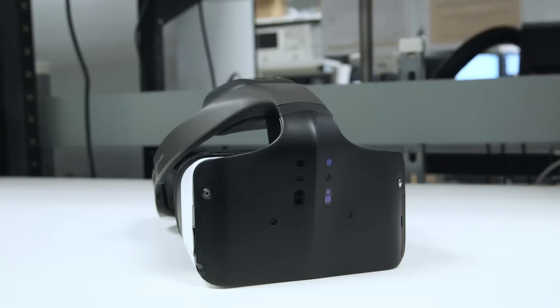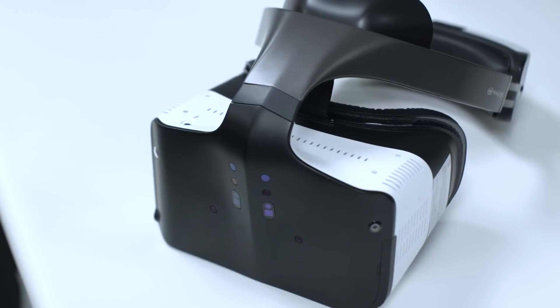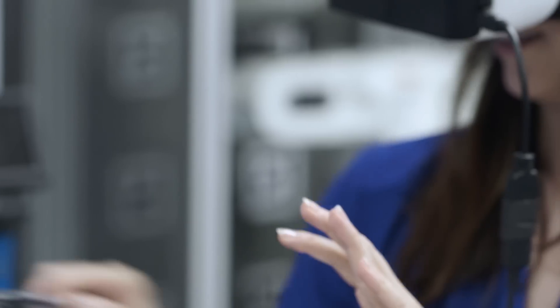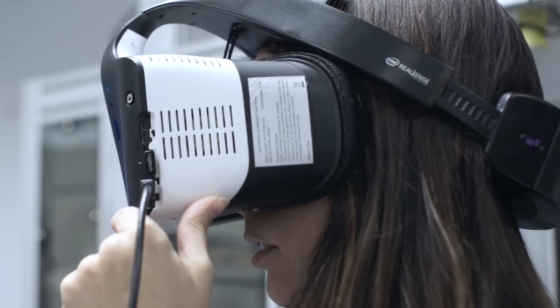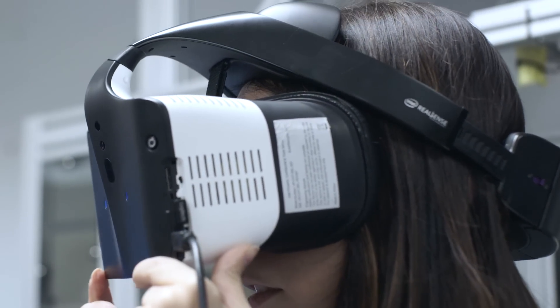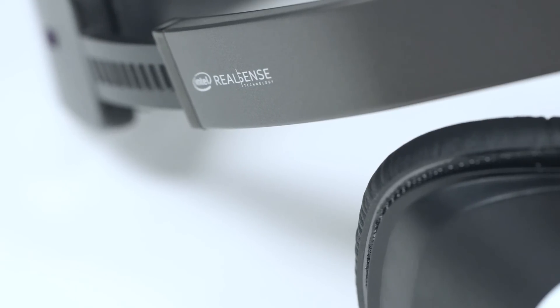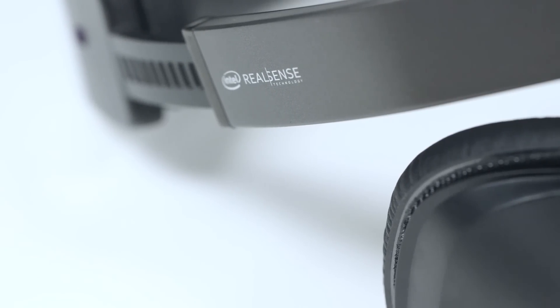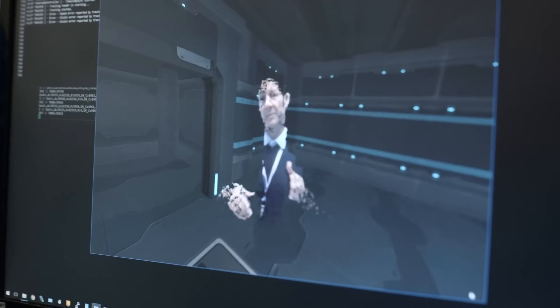It also means you don't need complex sensors or fancy hand controllers in order to have a more interactive experience. The model I tried is only version one of Project Alloy. It was pretty clunky and honestly didn't fit all that well. It also felt heavy on my head, and a lot of the real world objects that appeared in my virtual world — whether it was a person standing in front of me or even my own hands — were sort of pixelated and difficult to see.